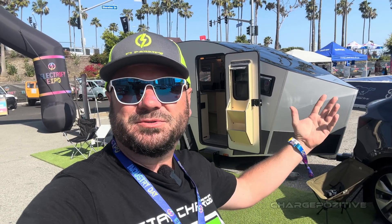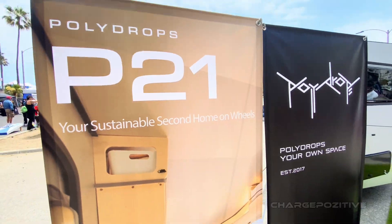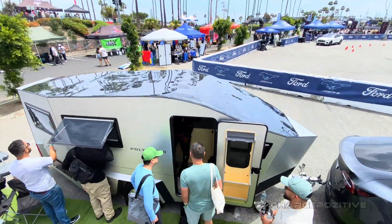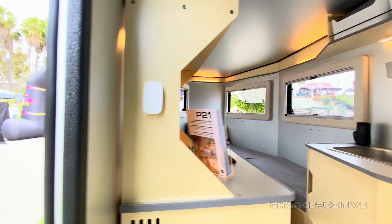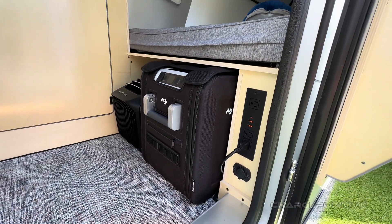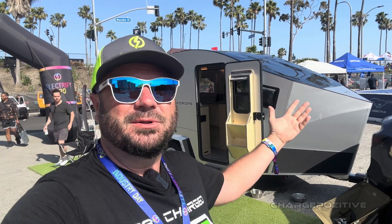We're out here at Electrify Expo Long Beach 2024, and here we have the new model from Polydrops — the P21. This is their taller version trailer camper, and it could even be a home, because it's got solar on the roof and a battery, and it's been running air conditioning and a fridge all day long and still going strong. Let's check it out.